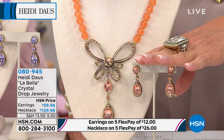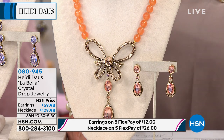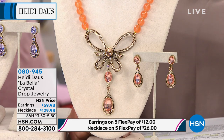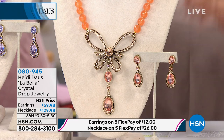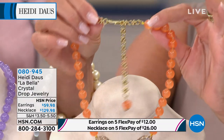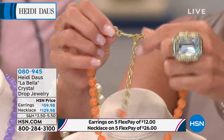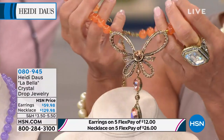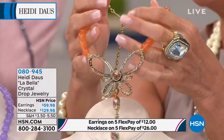We have the matching earrings and they are available as well. I have 180 pairs of earrings — that's how limited those are. And I only have a little over 200 necklaces. The necklace comes in at 16 inches, and almost all of Heidi's necklaces include a three and three-quarter inch extender, so you have a lot of room to work with. Look at how beautiful that is — it almost looks like a butterfly too, in a way.